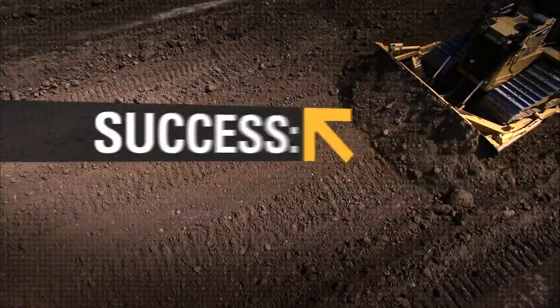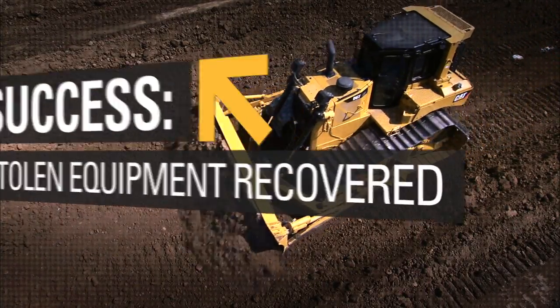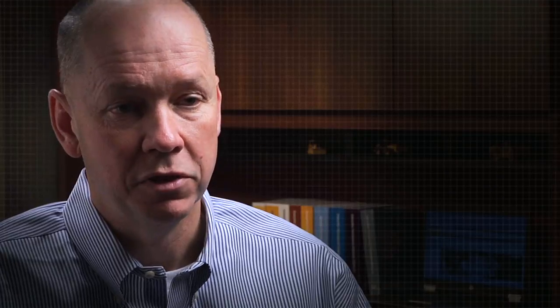We were doing a small school site here in Alabama and had some pretty aggressive thieves come on site and take the tractor. We were able to track it down through Product Link to about 50 miles south of town. Somebody was building a subdivision with stolen equipment.